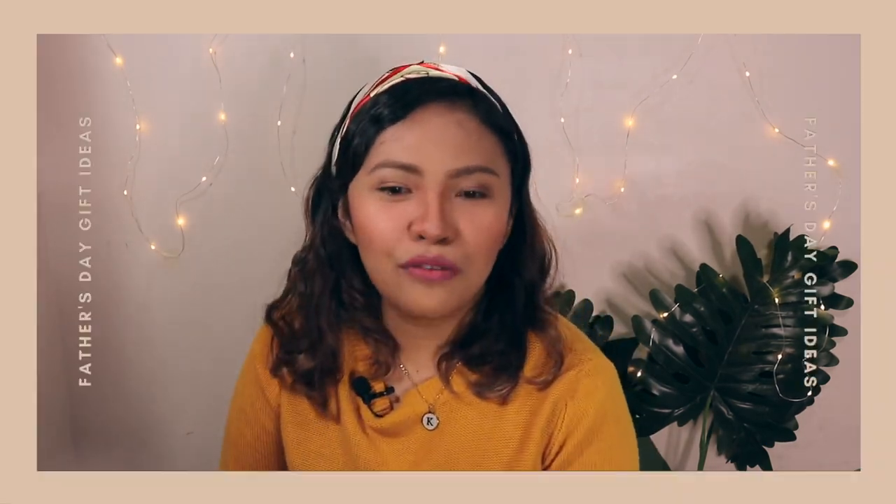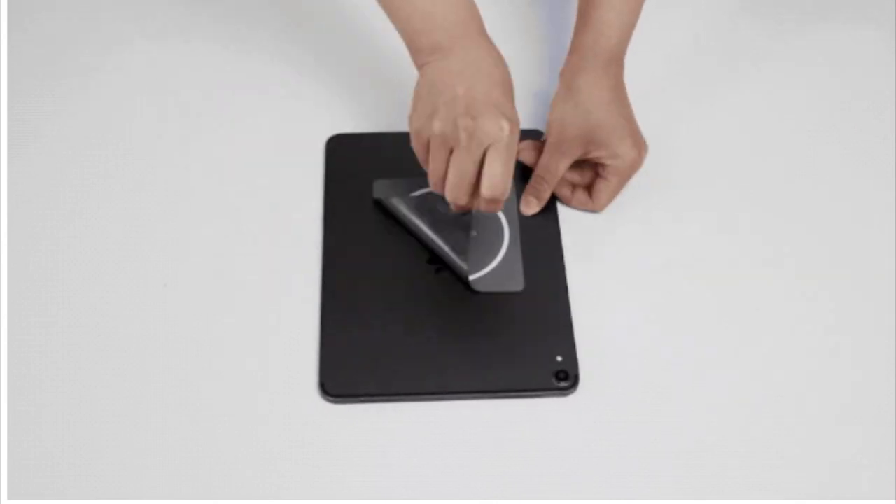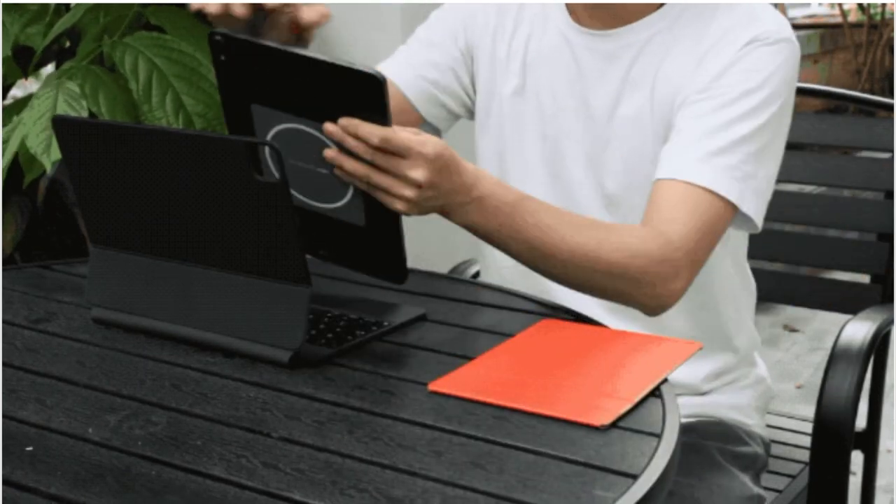Now let's move on to iPad or tablet. Number six is the MOFT Float 2-in-1 stand and case for iPad Pro and iPad Air 2020. This is what they claim: it is the only floating case for iPad, and this slim built-in stand elevates the screen to a suitable height for comfortable viewing no matter where you are. Number seven will be the MOFT snap tablet stand. If you buy this one, there will be a snap tablet sticker along with a snap tablet stand, giving you or your dad a whole new way to attach a stand to his tablet — with instant detach and switch.